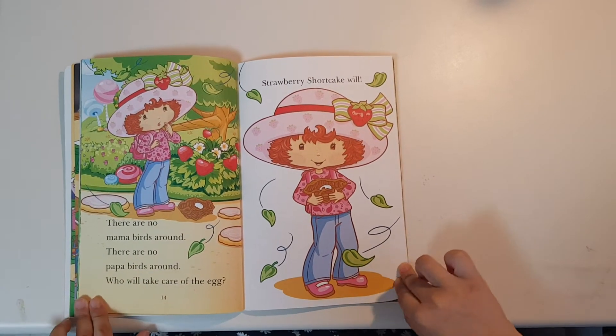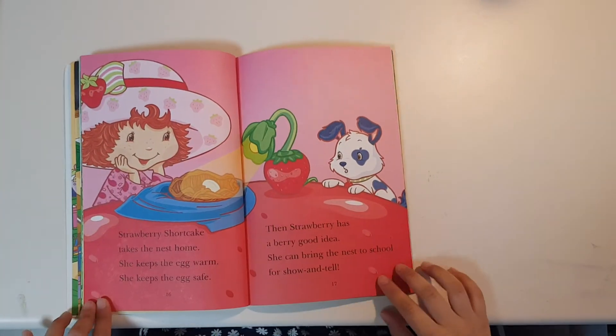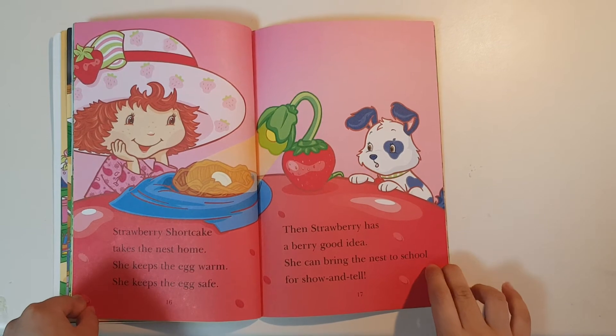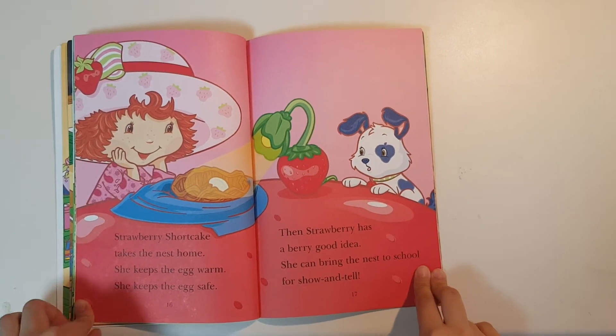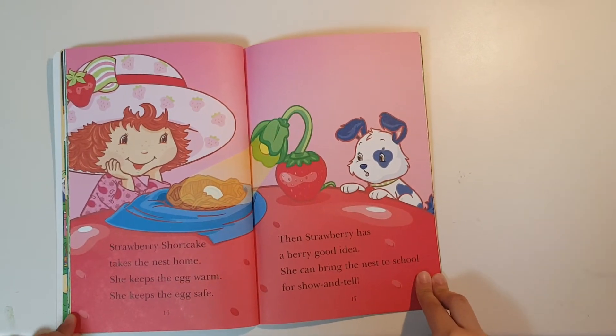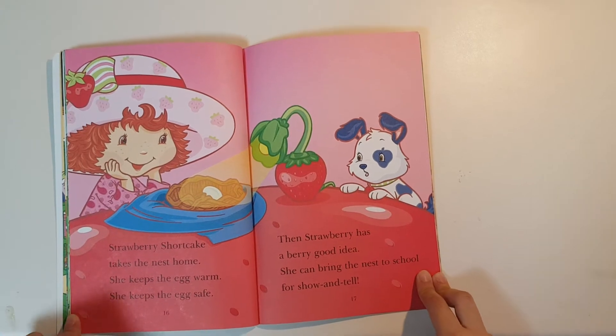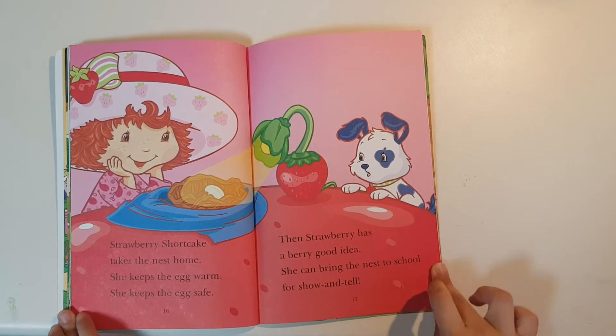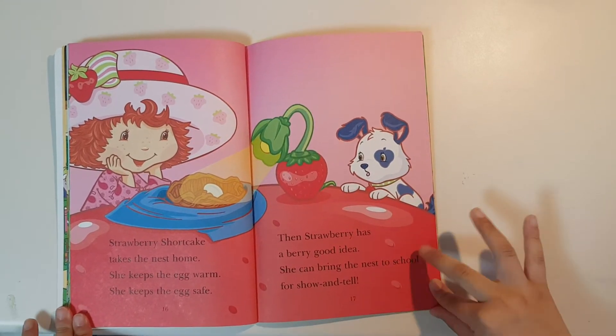Strawberry Shortcake will. Strawberry Shortcake takes the nest home. She keeps the egg warm. She keeps the egg safe. Then Strawberry has a very good idea. She can bring the nest to school for show-and-tell.